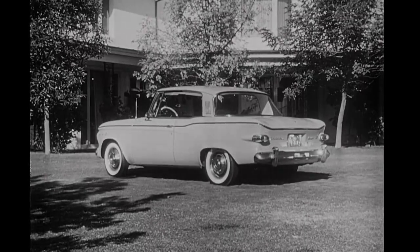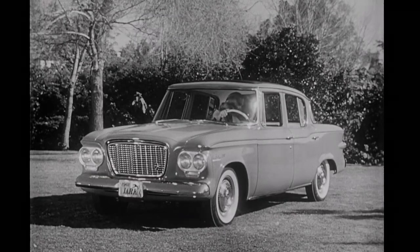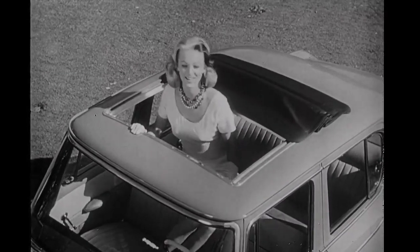Here's an outstanding beauty — the Lark Hardtop, with the looks and the style that young people want in a compact. And the sky's the limit when you have a Sky Top on your hardtop or Lark sedan. These are the only U.S. cars with sliding sunroofs — the ultimate in year-round driving.